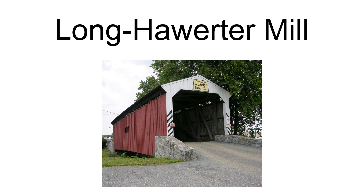Attached to it is a one-story framed cider mill and a one-story framed maple sugar house. Also on the property are the watercourses, consisting of the headrace, pond, and dam.